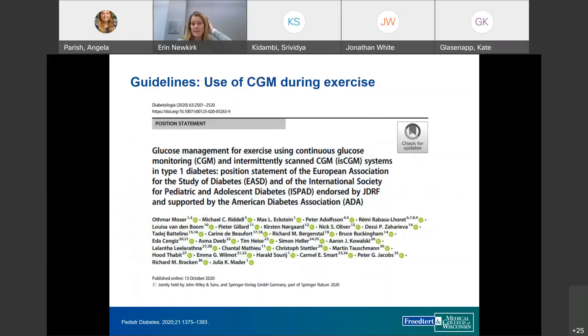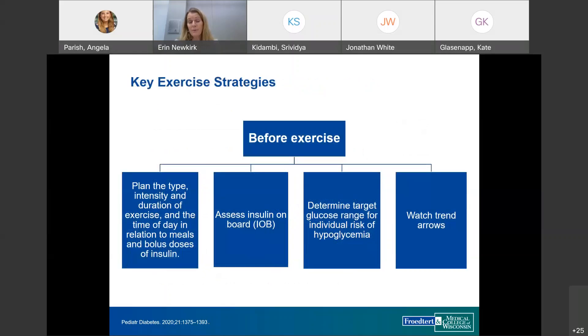There is now a position statement on the use of CGM during exercise. Before exercise, consider the type, intensity, duration, timing relative to meals and bolus doses, amount of insulin on board, and the target glucose, individualized based on hypoglycemia risk and the CGM trend arrow.